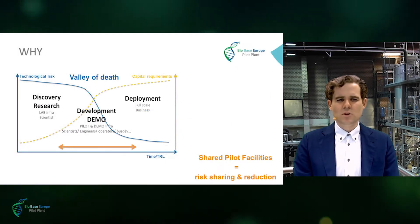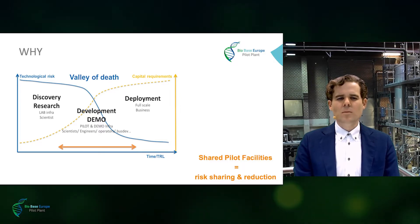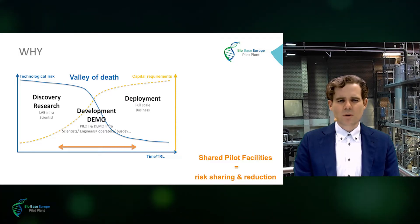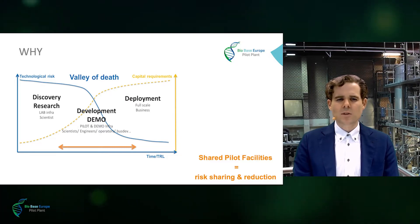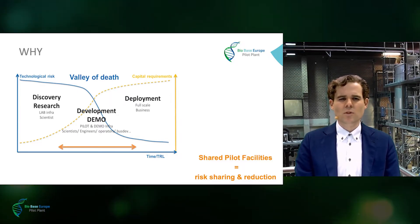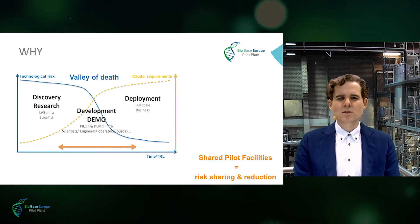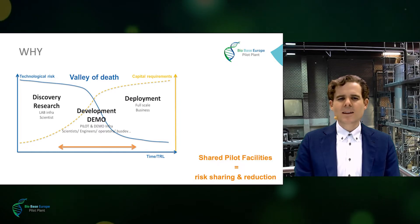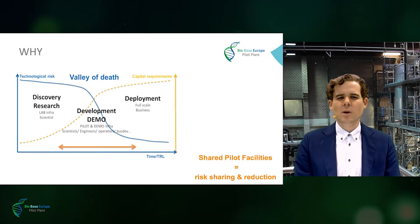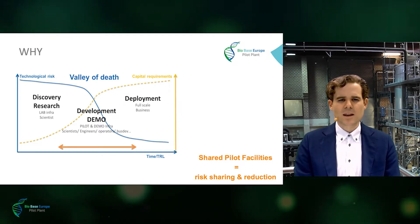But why is ScaleUp so crucial? Let's have a look at this curve. When processes are developed at lab scale, the technological risk is high, but the capital required to fund the research is low, and there are plenty of investors who will be interested to support good ideas. At the other side of the curve, when technology is going to be deployed, the technological risk has been reduced to a very low level, but the capital requirements can be high — again an attractive phase for investors and banks to step in.